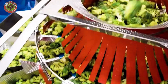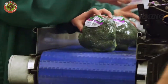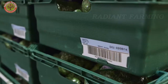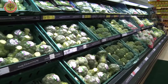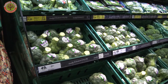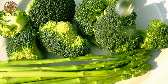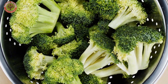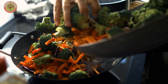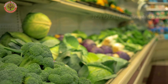Next, the broccoli heads pass through sorting lines, where both workers and machines inspect their size, color, and bud density to select only the highest quality produce. After grading, broccoli is trimmed and packed into specialized bags or boxes with humidity control systems for optimal storage. It is then stored in cold warehouses and transported to supermarkets, markets, and restaurants. The entire process, from harvest to delivery, is completed within 24 to 48 hours, ensuring that broccoli reaches consumers at peak freshness.